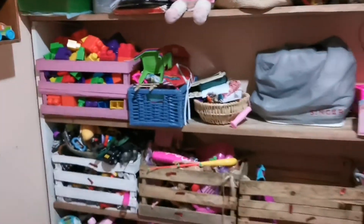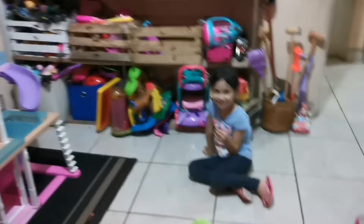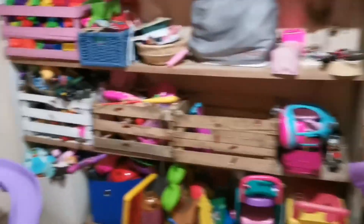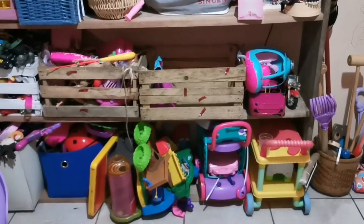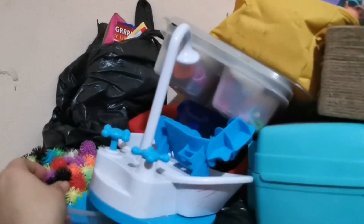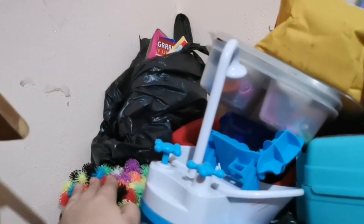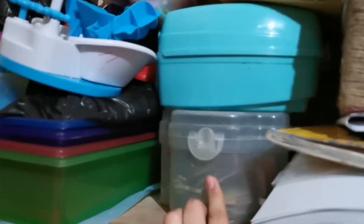Ahorita ya nos pasamos a la última parte del cuarto, que es este mueble grande donde tengo todos los demás juguetes. Acá son cosas muy chiquititas que las tengo en alto por la Sofillita. Acá tengo fieltro para jugar con ellas cuando hacemos alguna manualidad. Este es un juego de mesa. Estos dos herméticos y esta loncherita son cosas de las Barbies. Estos son bloques de Fisher Price.